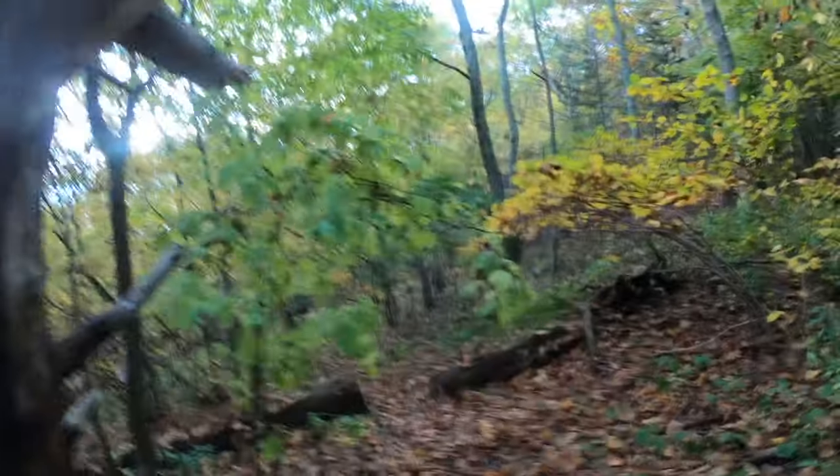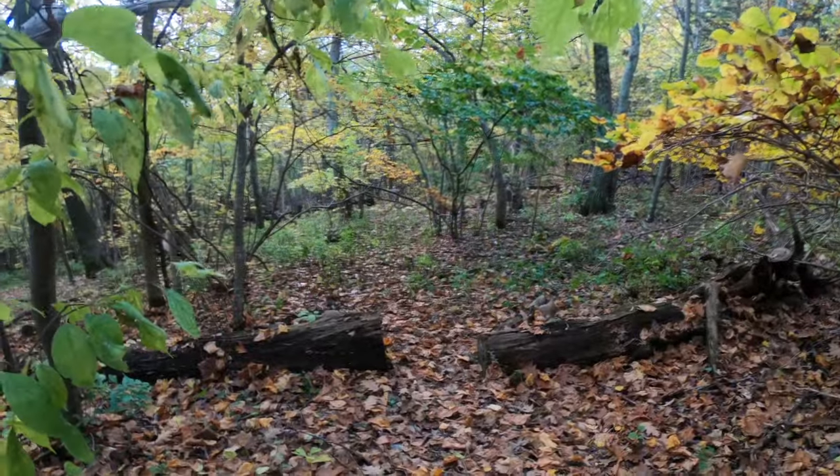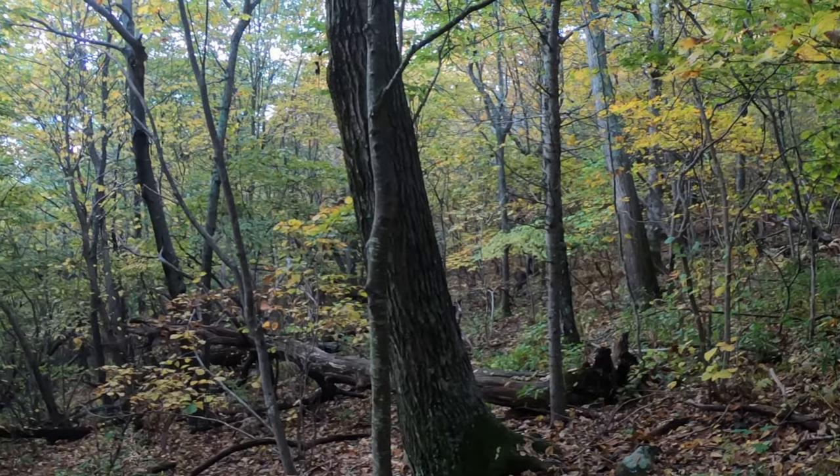Out on the trail, we've found ourselves a couple of deer — three of them — just grazing in the forest.